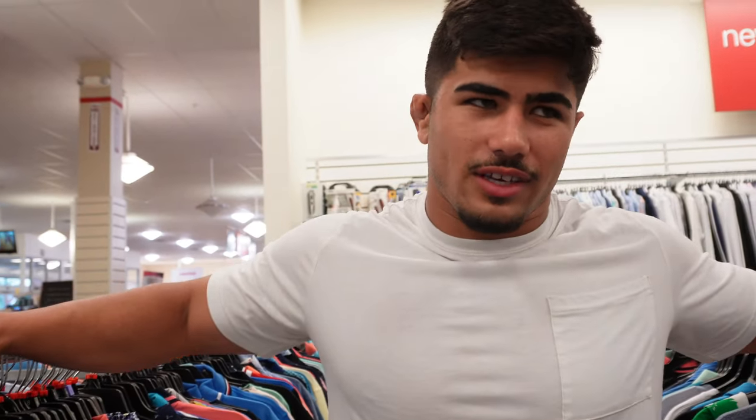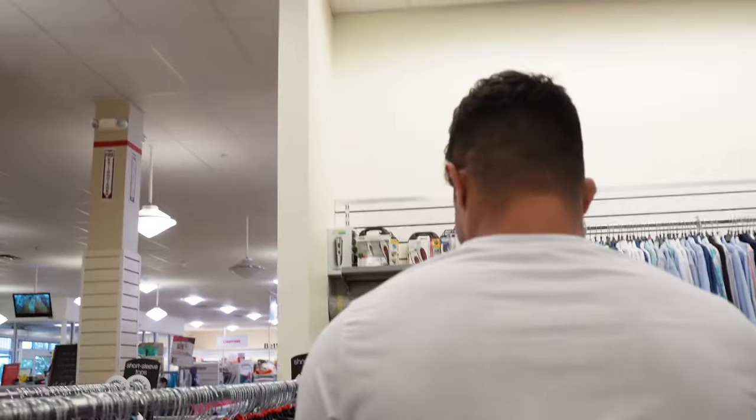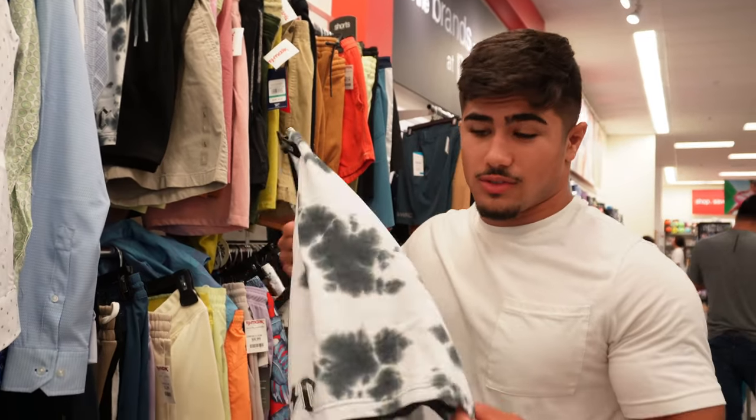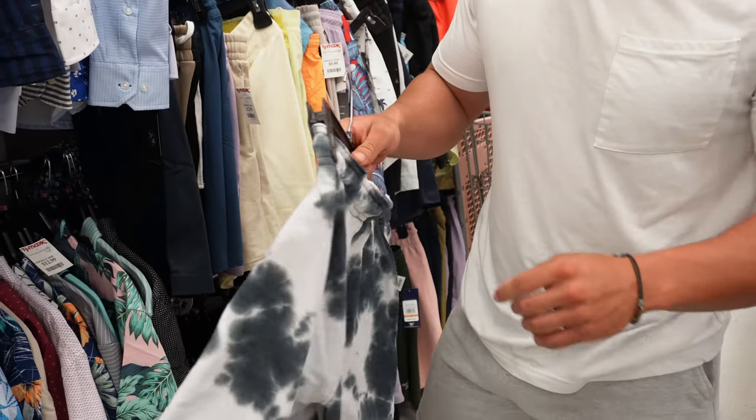Immediately I'm already looking at sizes large through extra large — no mediums for me. Right off the rip we found some dope tie-dye ACDC shorts for only 12 bucks. These would be great for leg day.